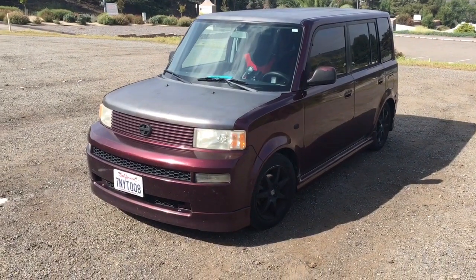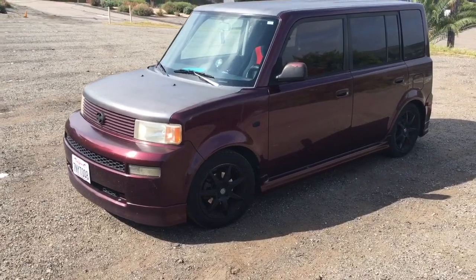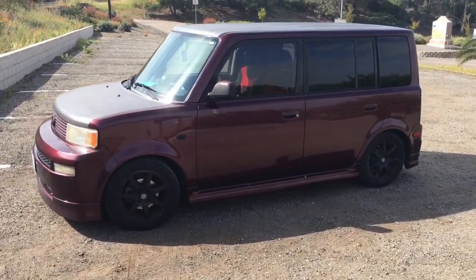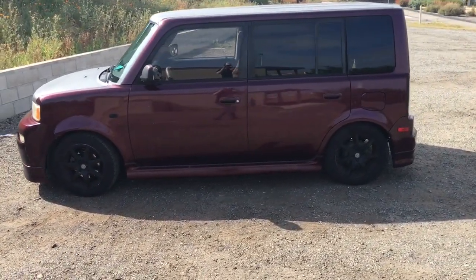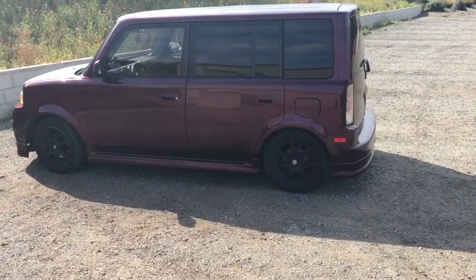Hi guys, welcome to another episode of Simple Car Stuff. Today I'm revealing that my wife and I have decided that we need to sell the Scion XB. This is a sad moment for me because I've really, really loved this car, but we're needing to get something that's an automatic that my wife is going to be able to drive.